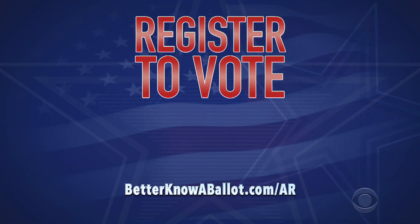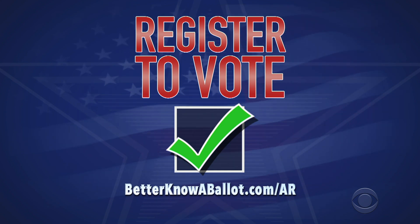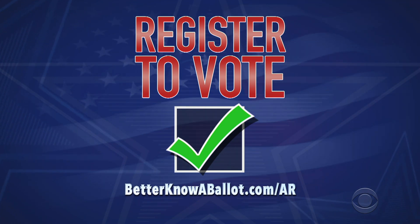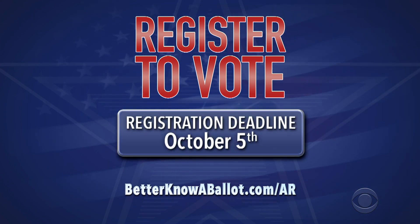First, make sure you're registered to vote. If not, you'll need to print a registration form and send it to the address provided. Just use our link. The deadline to register is October 5th, so do it now.